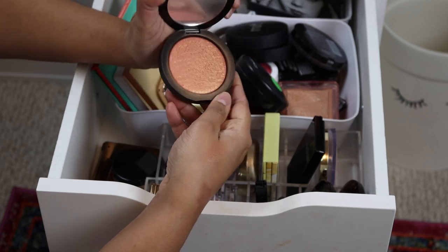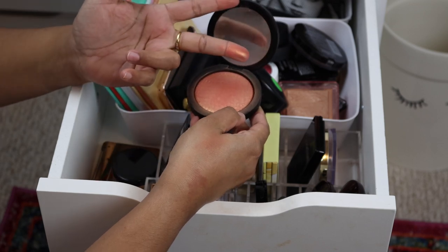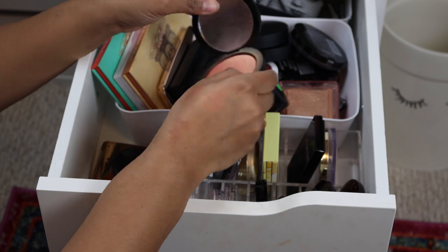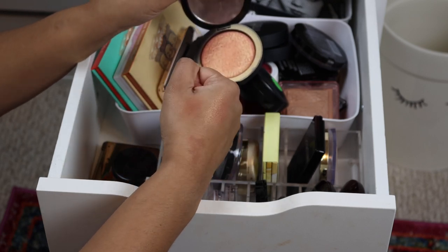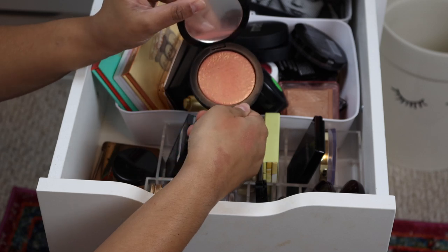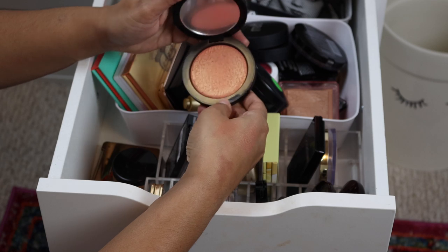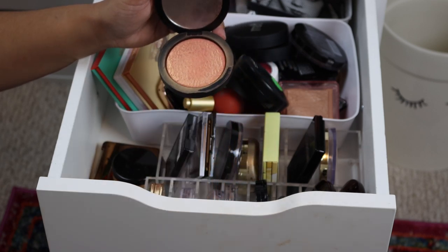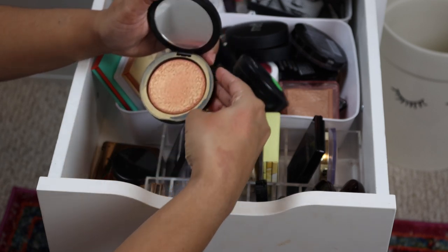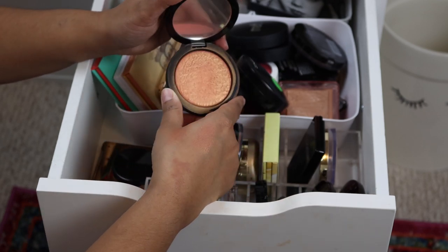Next I have another blush-highlighter hybrid from the brand Melt — this is the shade Genesis. This is why I won't buy that new MAC highlighter that came out in the clear packaging. Look at that beautiful peach flip. I love this. You can pick this up on Melt's website; I think it was on Sephora too. Oh it's so dirty — I didn't realize how dirty that was. Anyway, I love this blush color.